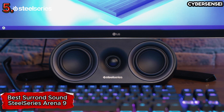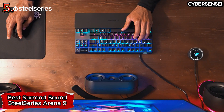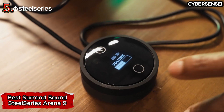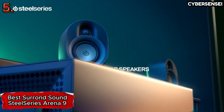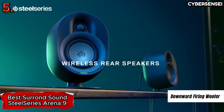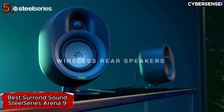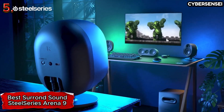SteelSeries has paid careful attention to detail in the construction of the Arena 9. The sleek and modern design not only complements gaming setups, but also ensures that the speakers seamlessly integrate into any entertainment system. The build quality is robust, promising durability and longevity, making the Arena 9 an investment that continues to enhance audio experiences for years to come.